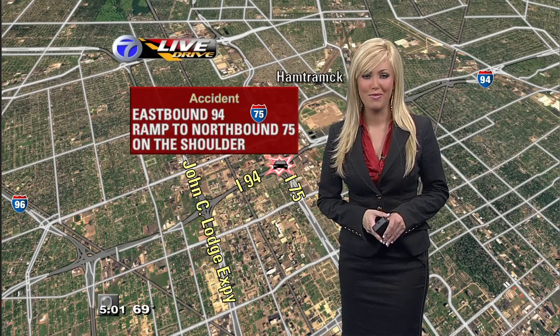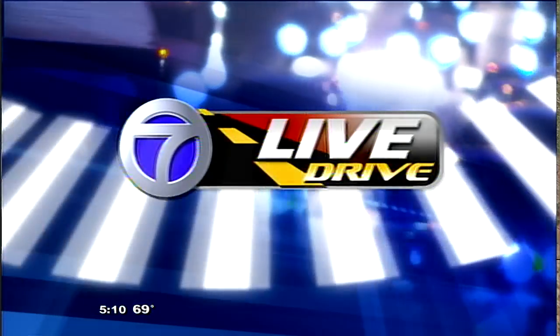I'll see you back with another live drive traffic update in just a few minutes. Alright, thanks Dave.